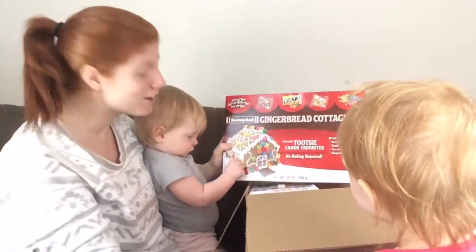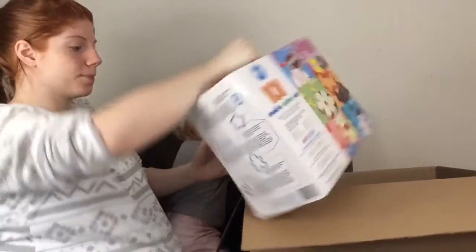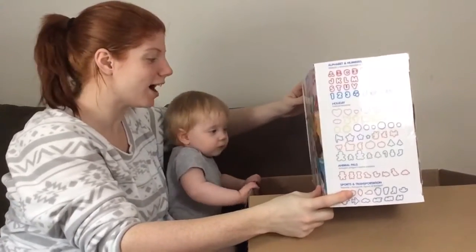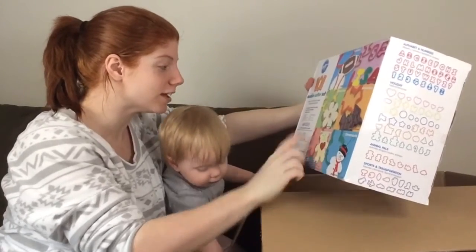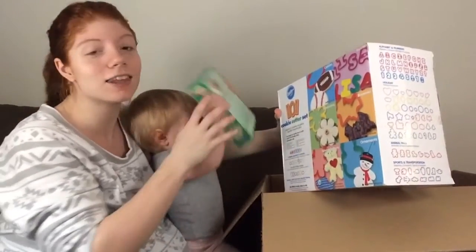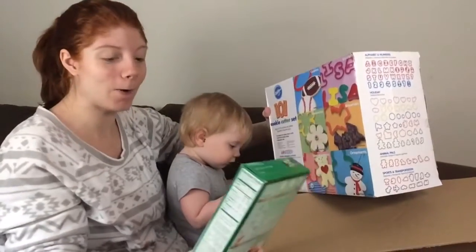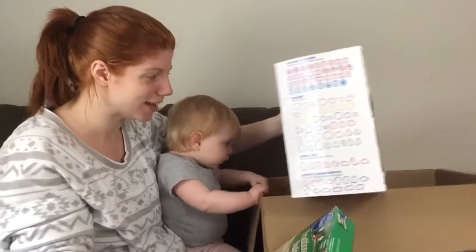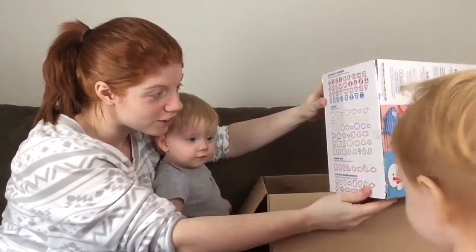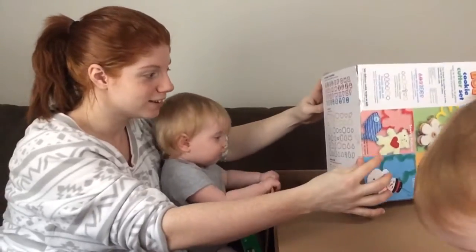We're gonna make this sometime soon, I promise. And the last thing in here — it's a 101 cookie cutter set! I think my mom knows me — I love baking with my girls and they have favorite holiday shapes. Oh my god, I'm gonna cry. I love baking cookies for holidays like Easter or Christmas or Thanksgiving. And we have traditional sugar cookie mix! Oh I'm so excited — mommy cannot wait to do this with you girls. Look at all these cookie cutters! There's gingerbread man, there's a bell, fishies, all kinds of stuff — this is exciting!